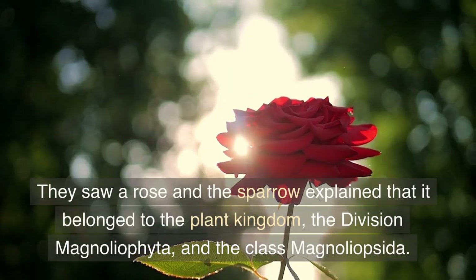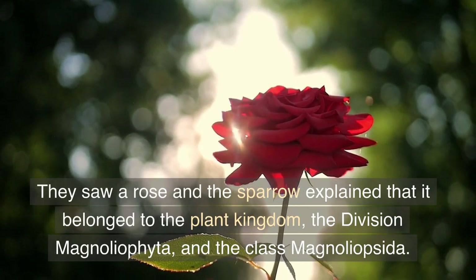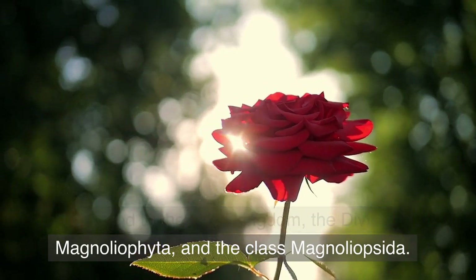They saw a rose and the sparrow explained that it belonged to the Plant Kingdom, the Division Magnoliophyta, and the Class Magnoliopsida.